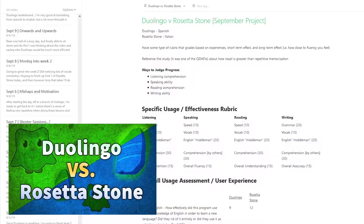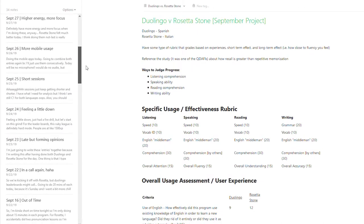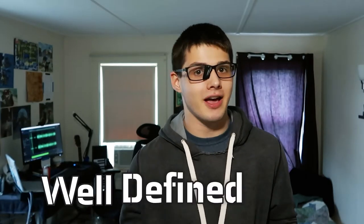You have an idea and you want to execute. Make sure that you can sell yourself on your idea. In September, I kicked off my projects strong for the fall semester with Duolingo versus Rosetta Stone. With this project, I journaled every day. And while I most definitely don't do that for any other projects, it made me realize how key it is to have a well-defined goal. My goal was not to just learn Italian and learn Spanish, but very specifically to immerse myself in both of these applications so that I could make a comparison that helps anyone who might be looking to define which one would be better for them.